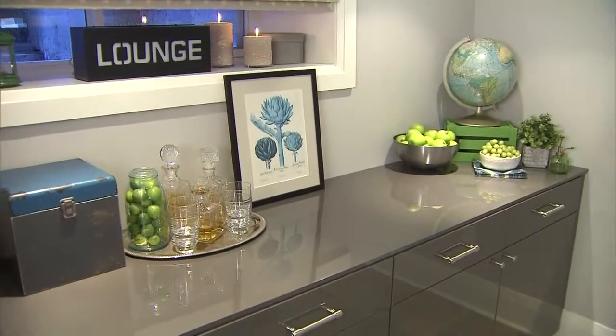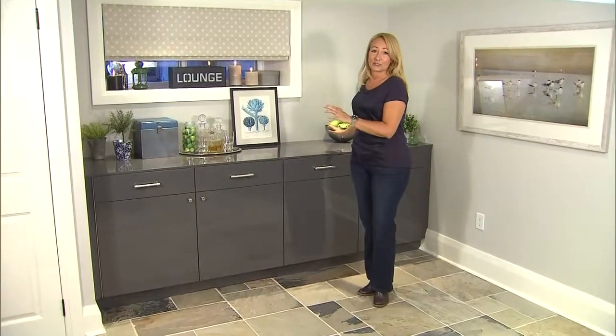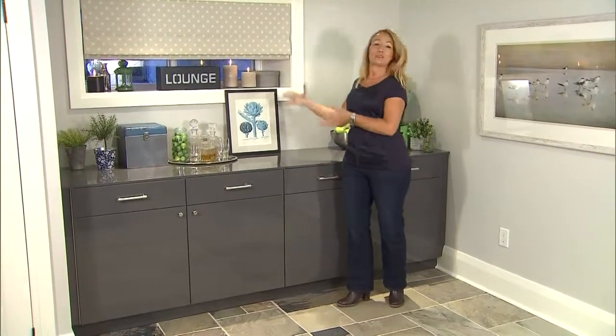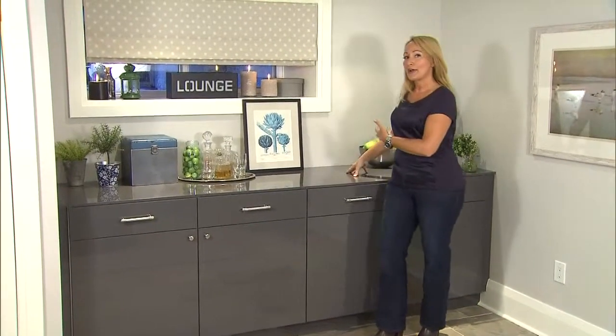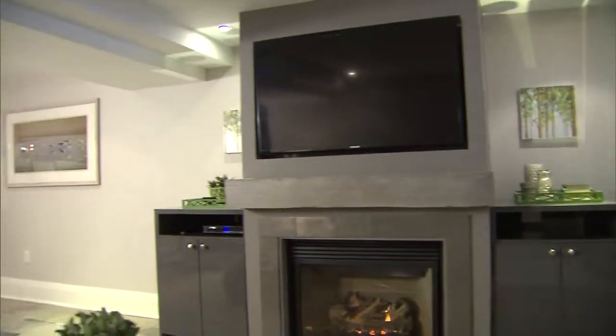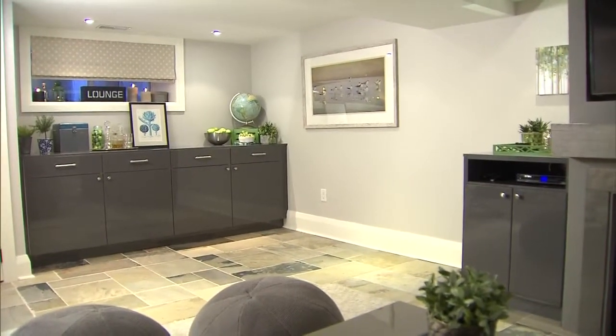Every home needs smart storage, and this one was no exception. Our homeowners had a lot of things they needed to store, and we wanted it to be multifunctional and beautiful. This area makes a perfect servery for having company over or a bar area, and yet look at all this storage. And by making use of the other side of the bulkhead, this becomes a separate zone, and it really makes sense. Smart design — she's always thinking.